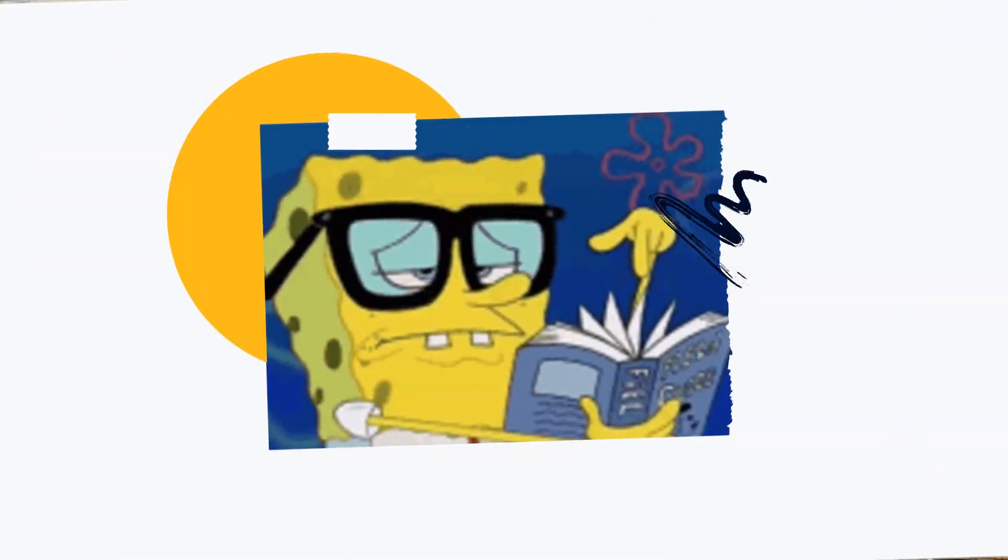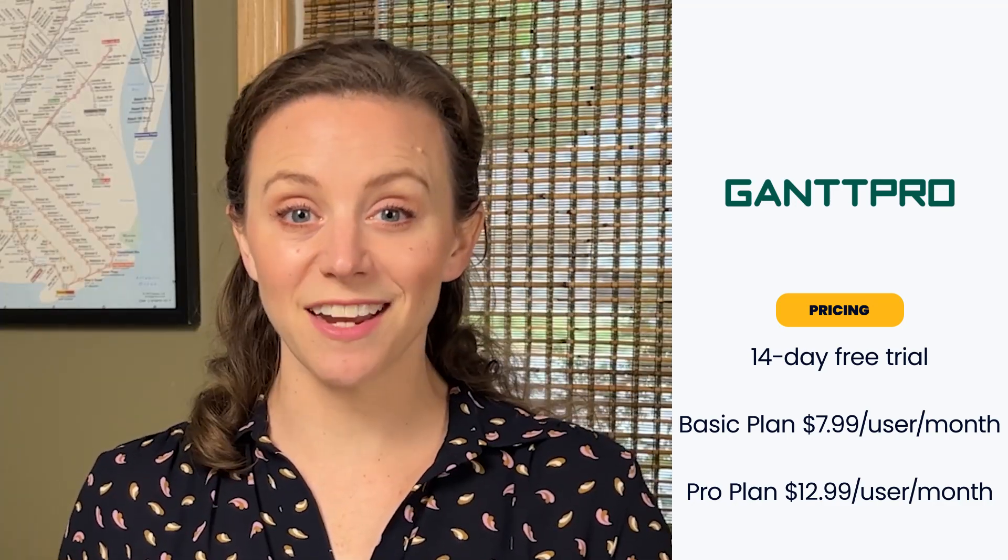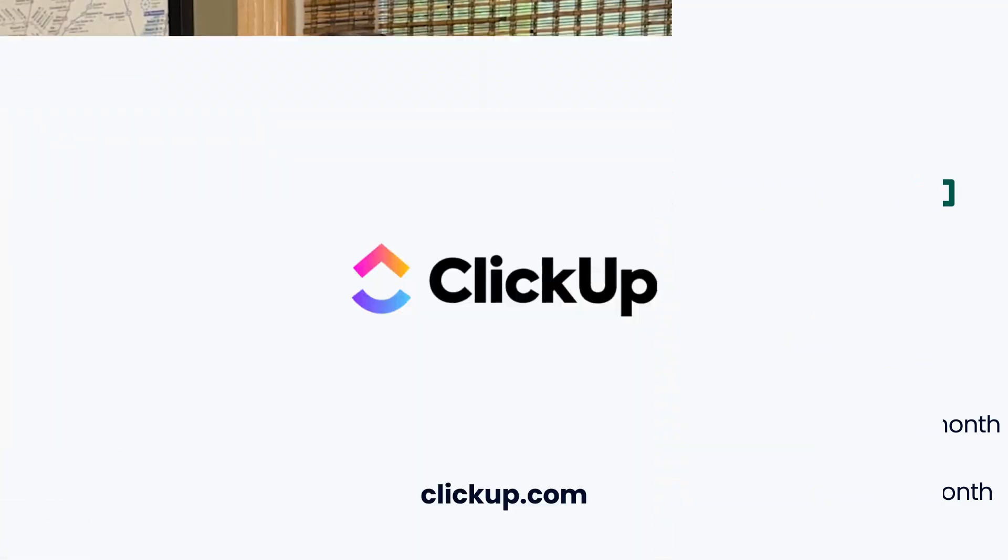Like other options, Gantt Pro requires users that want to maximize the full range of features to study a bit within the Gantt Pro knowledge base. A basic plan for $7.99 monthly per user and the Pro for $12.99 is an absolute steal in our book.